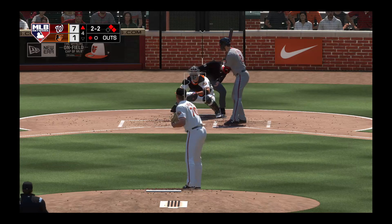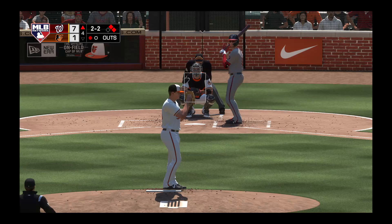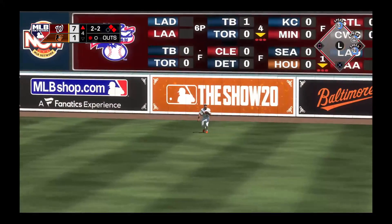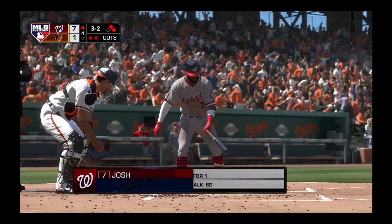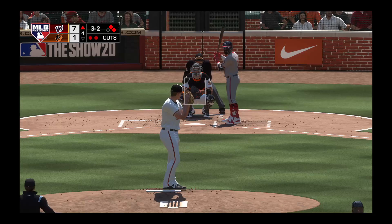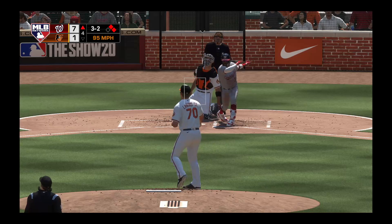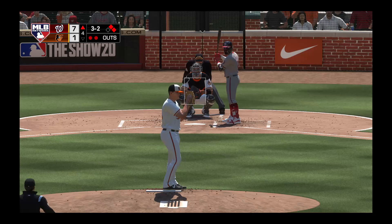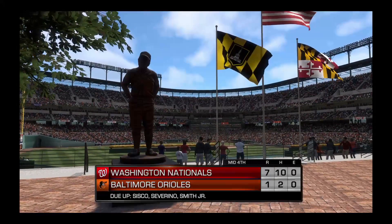Two balls and two strikes now. The 2-2 skied in to straightaway right. Santander is there, two down. Josh Harrison stands in, two men on, two away here in the fourth. And he strikes him out here so he's able to stop the bleeding a bit as this side is retired.